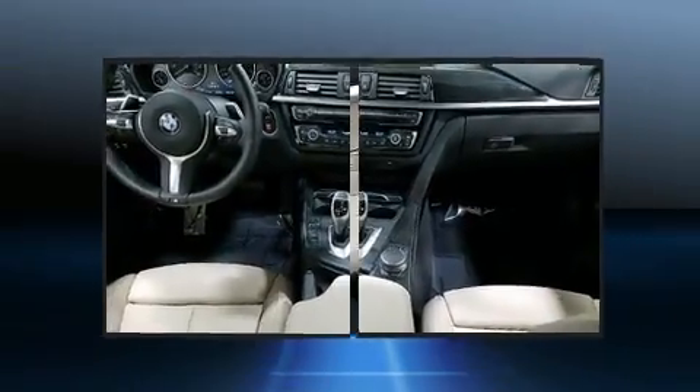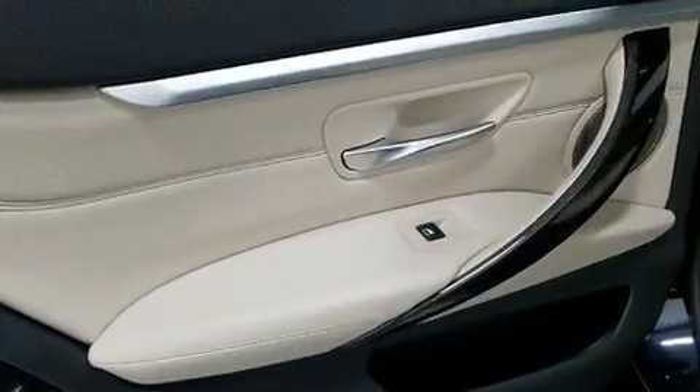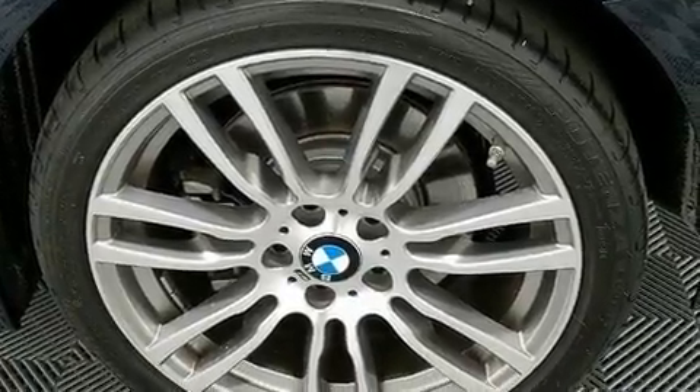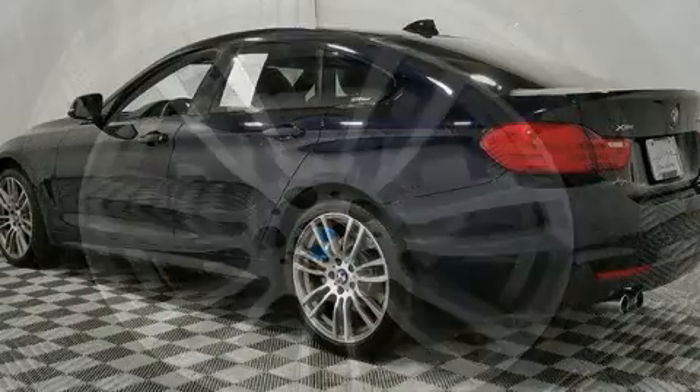A wealth of standard features mean that you no longer have to sacrifice. Like leather upholstery, speed-sensitive wipers, an automatic dimming rear-view mirror, and power seats.